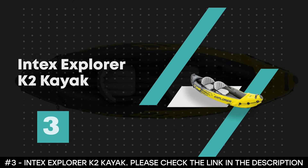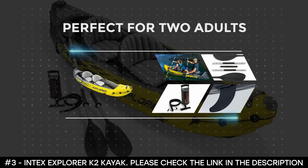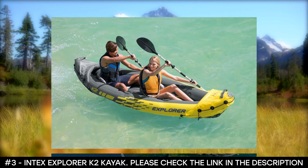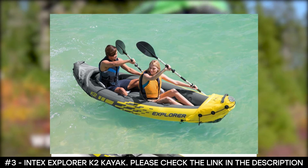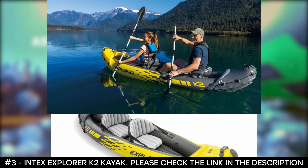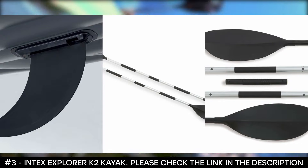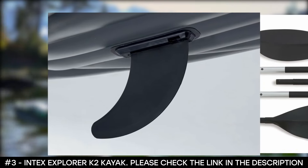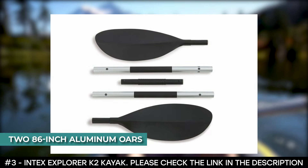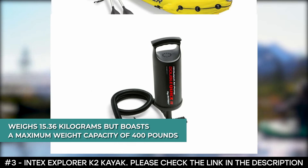Number 3: Intex Explorer K2 Kayak. The Intex Explorer K2 Kayak is great for experiencing lakes and mild rivers with a friend, as it's perfect for two adults. It is made with rugged vinyl construction and has an inflatable I-beam floor that offers comfort and rigidity. It features a removable skeg for directional stability, and two adjustable inflatable seats with backrests for comfort. Thanks to a Boston valve on each side, this kayak inflates and deflates easily. It also features grab lines, grab handles at each end, and a repair patch kit. It includes two 86-inch aluminum oars and an Intex high-output pump, weighing 15.36 kilograms with a maximum weight capacity of 400 pounds.